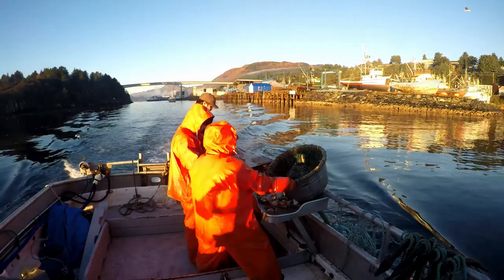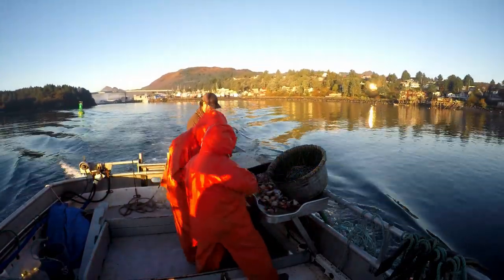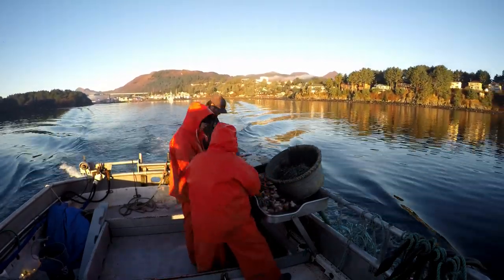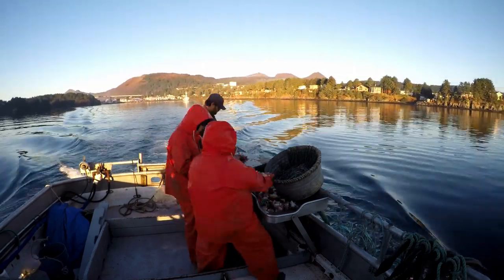We start off by baiting our hooks. We have around a thousand hooks and this takes around two hours to get them knocked out. We'll usually bait on the way out to the fishing grounds, and sometimes the evening before.